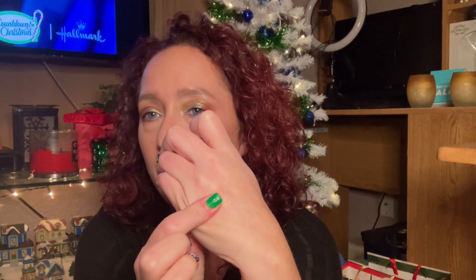The first thing we've got here is ColourPop Super Shock Blush. I do not have any of these, so I'm super excited for this. This is in the shade Birthday Suit. I've never had a Super Shock Blush before so I'm excited to give it a try. That's a pretty shade — let's swatch it. Oh wow, it feels creamy. That's a pretty shade, that's going to look really nice.